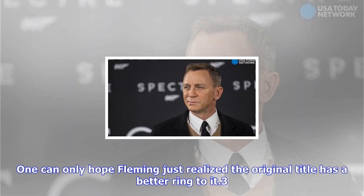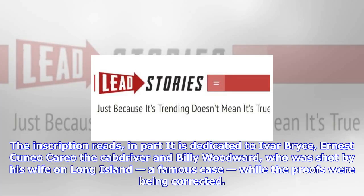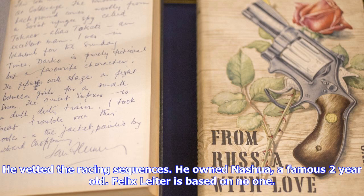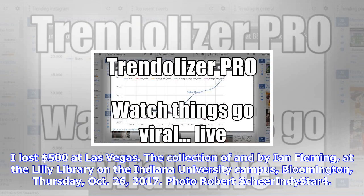Fleming wrote many eye-opening notes in his first edition Bond novels about the circumstances surrounding their composition. For example, one can only imagine the adventures that contributed to 1956's Diamonds Are Forever. The inscription reads, in part: it is dedicated to Ivar Bryce, Ernest Cuneo, Cario the cab driver, and Billy Woodward, who was shot by his wife on Long Island — a famous case — while the proofs were being corrected. He vetted the racing sequences. He owned Nashua, a famous two-year-old. Felix Leiter is based on no one. Bond enjoys Tiffany on the floor of the cabin because one cannot make love on a pillow mattress. I lost $500 at Las Vegas.